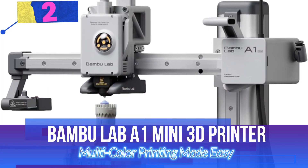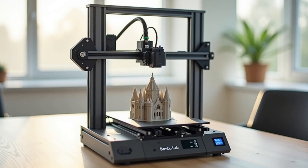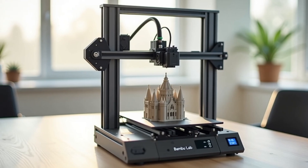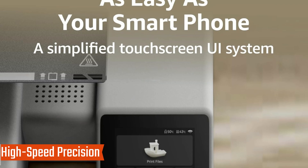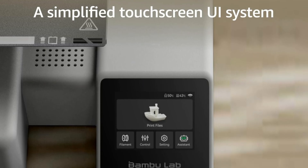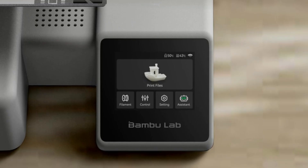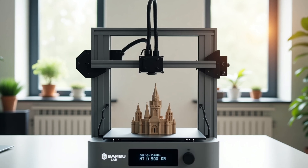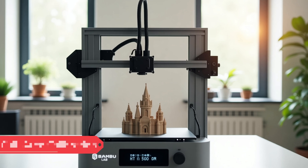Number 2: Bambu Lab A1 Mini 3D Printer — Multicolor Printing Made Easy. The Bambu Lab A1 Mini is a compact yet powerful machine designed for speed, precision, and vibrant multi-color printing. Whether you're a hobbyist or a professional, this printer offers advanced features to enhance your 3D printing experience. Key Features: High-speed precision — with an acceleration of 10,000mm/s², the A1 Mini delivers fast and precise prints without compromising quality. Enjoy smooth, detailed models in record time. Multicolor Printing with AMS Lite: unlock endless creativity with multicolor 3D prints using the AMS Lite system, sold separately or as a combo. Switch between filaments effortlessly and bring your designs to life with vibrant hues.